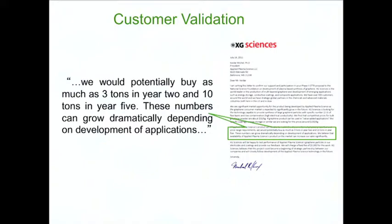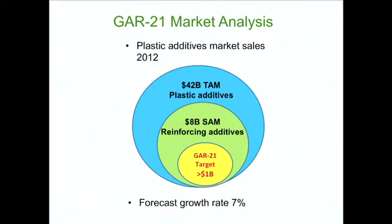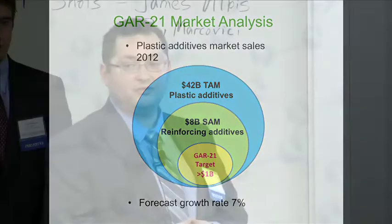One of the most exciting outcomes was our conversation with XG Sciences. We received a letter committing to purchase several tons of our material if it satisfies certain technical requirements. Our target market is plastic additives — a $42 billion market in 2012. Our specific segment is reinforcing additives, an $8 billion segment. GAR-21 targets this segment, and we are ramping up production for what is a larger-than-a-billion-dollar opportunity.